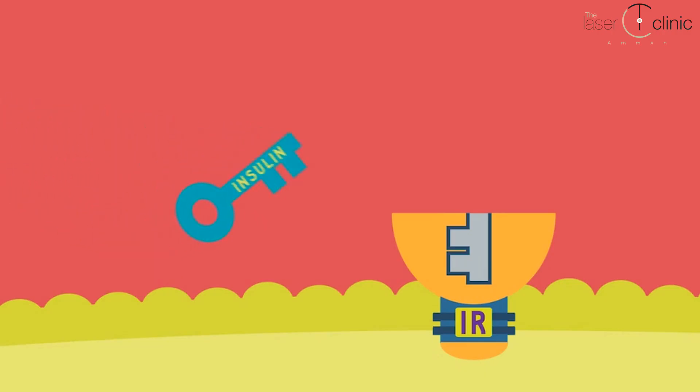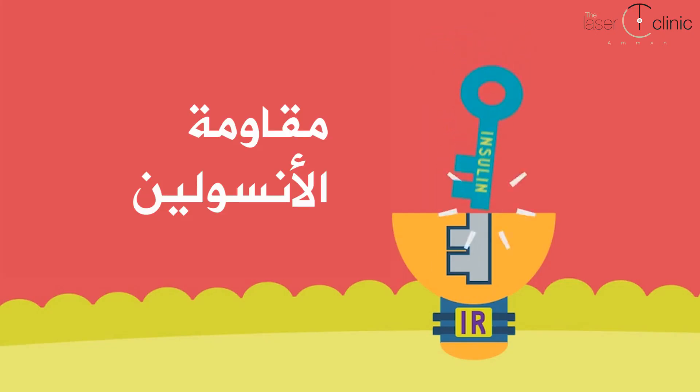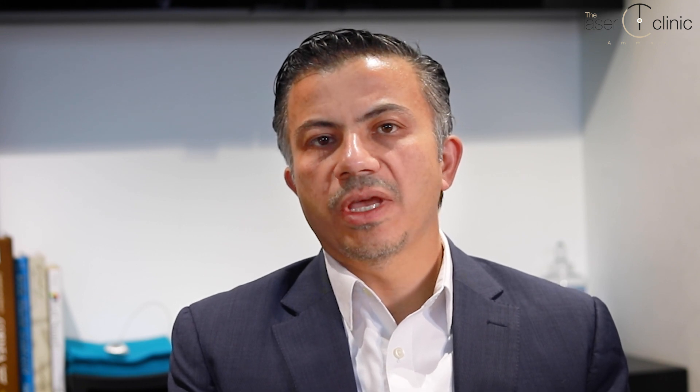However, different cells can develop a problem in their relationship with insulin — insulin resistance — where cells no longer respond properly to insulin. The pancreas then needs to produce higher amounts of insulin to remove glucose from the blood, and over time the pancreas may struggle to keep up with this demand.